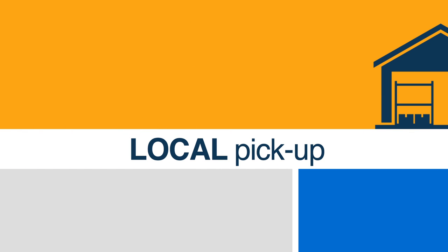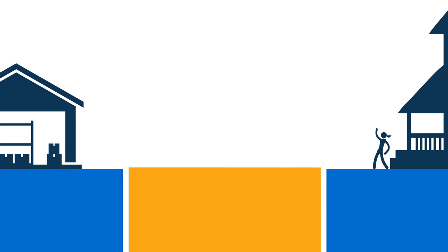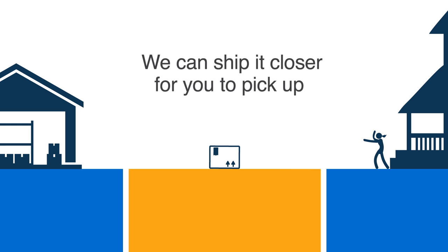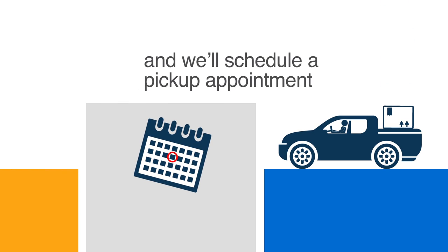Local Pickup is another option that can save you on shipping costs. If your product happens to be at an out-of-area warehouse, we can ship it to a more convenient location at a lower cost. Just ensure you have an appropriately sized vehicle and we'll schedule a pickup appointment.